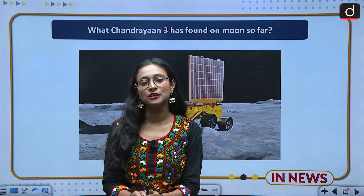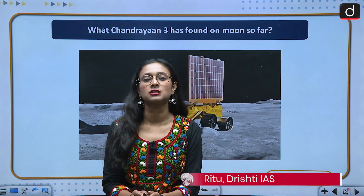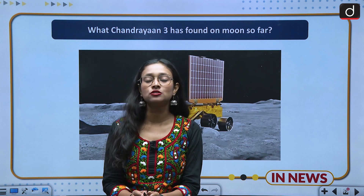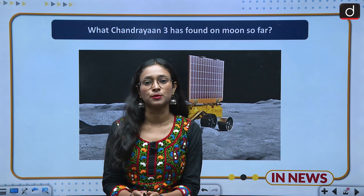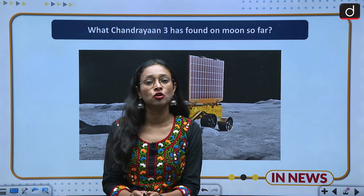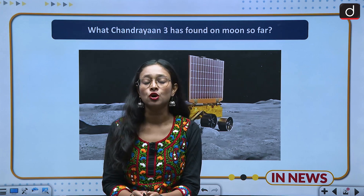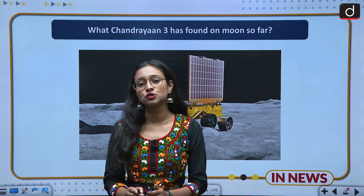Hello everyone, welcome to the new series of Drishti IAS. I am Ritu and today we are going to discuss an important topic of science and technology: what are the findings of Chandrayaan-3 on the moon? This topic is important from GS3 perspective. On 23rd August, India created history and Chandrayaan-3 landed on the south pole of the moon, making India the first country to do so.